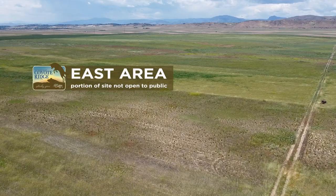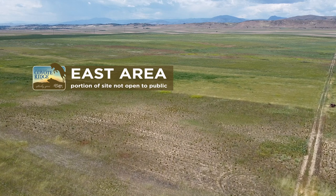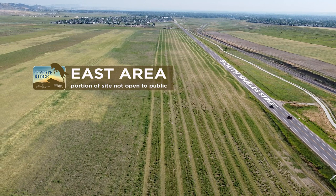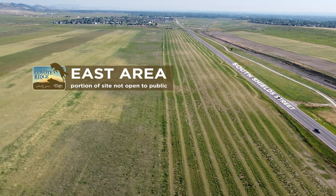We're here at the City's Coyote Ridge Natural Area where we're working to plant native grasses, wildflowers, and shrubs. This area is not open to the public, so we are giving you a behind-the-scenes tour.